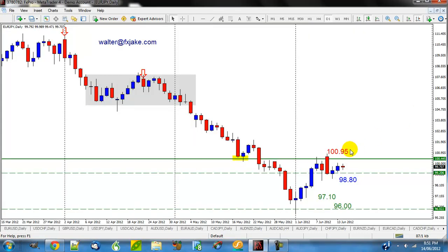The Euro-Yen actually hasn't triggered yet and my normal rule is to wait only one day for the market to push through my order. My order's down here at $98.80 to sell, targeting $97.10 and then $96 even, with my stop up here above the bearish candle at $100.95. I'm going to go ahead and wait one more day.